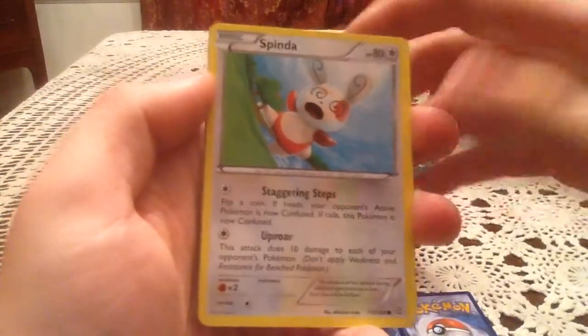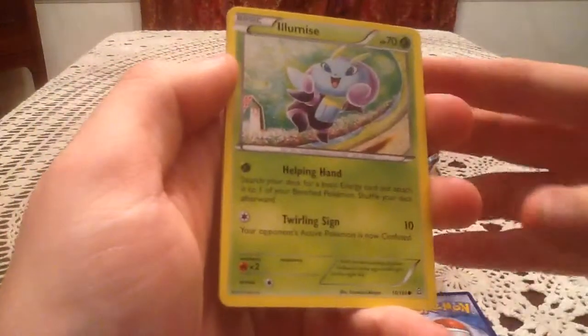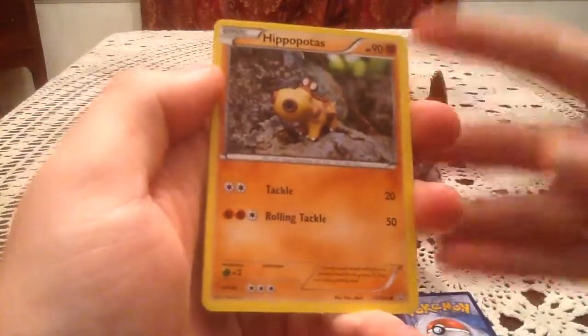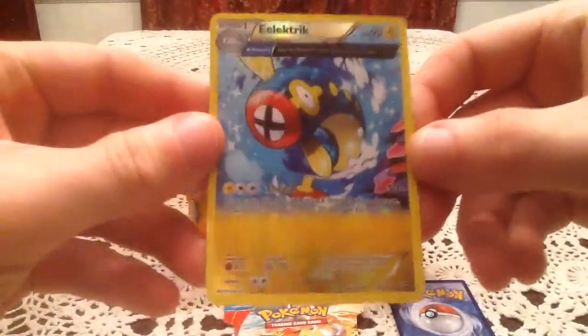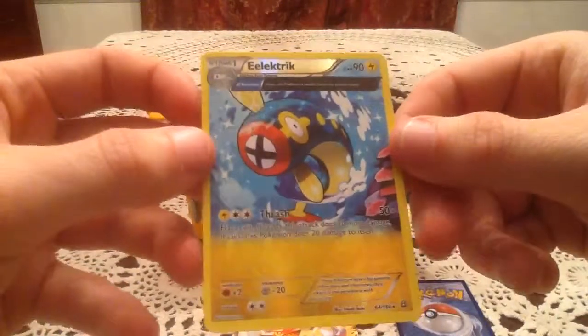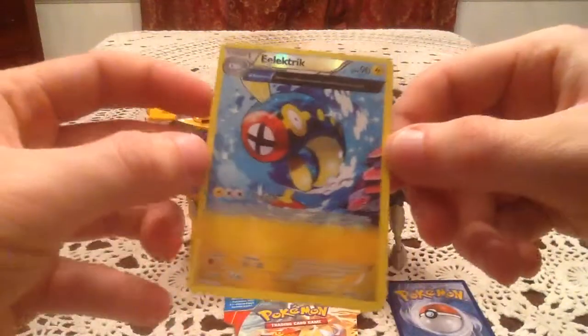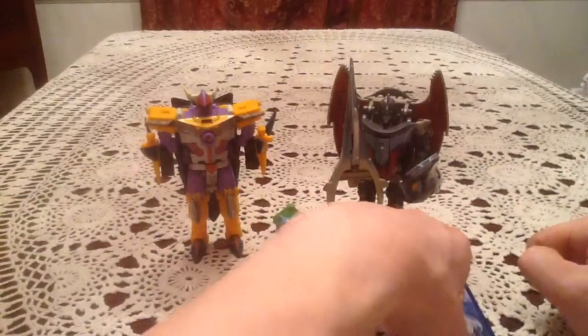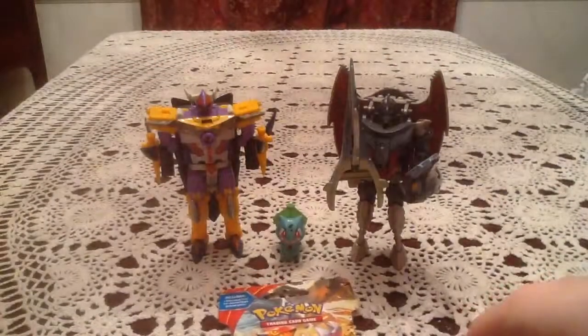Here we have a Spinda, Mudkip, Phoebus, Illumise, Hippopotas, Doeblade, Professor Birch's Observations, and a Lanturn — Reverse Holo. Very nice. It's a rare reverse of Electric, the ancient trait version. I remember from a recent video I pulled the other Electric as a reverse, and the only one I'm missing from this whole line as a reverse holo is Eelektross, so this one is a duplicate. And the rare card is just a Tentacruel — non-holo rare to start things off — but still not a bad reverse holo there.